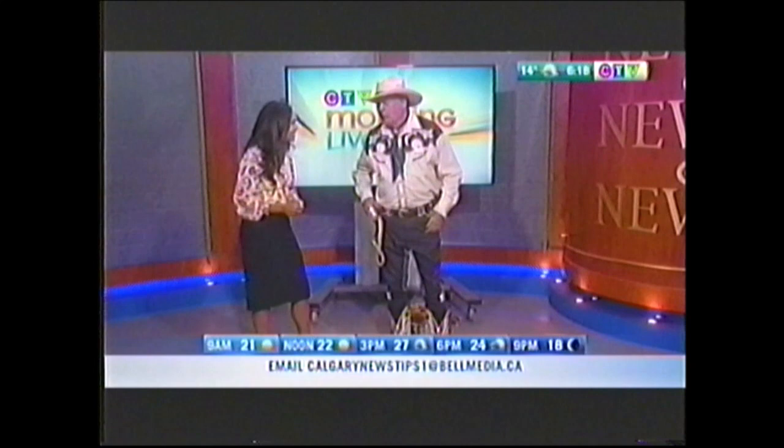Good morning, how are you? Good morning, great. Thank you very much. Thanks for having me back here. We're happy to have you back.